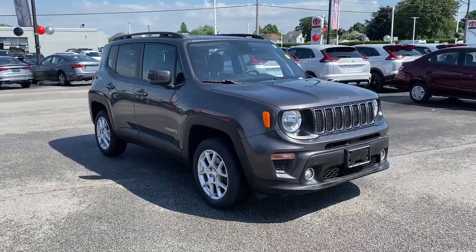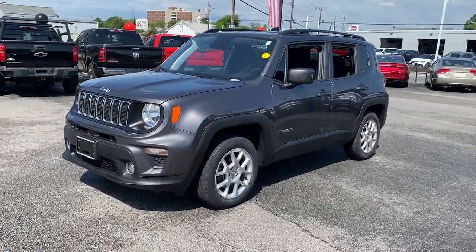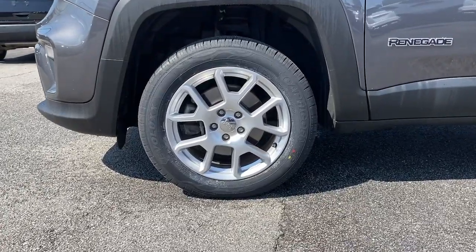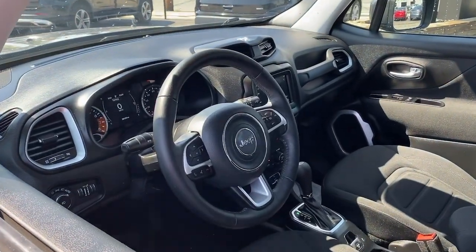Get acquainted with the 2020 Jeep Renegade. This vehicle is an outstanding buy with fewer than 40,000 miles on the odometer. Punch up your daily drive in the seriously smart and capable Renegade. Its bold looks and rugged spirit inspire you on the road or on the trail.